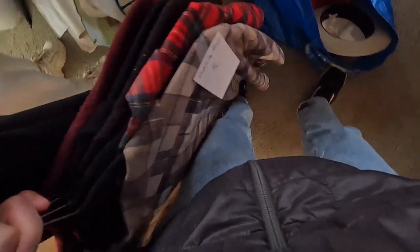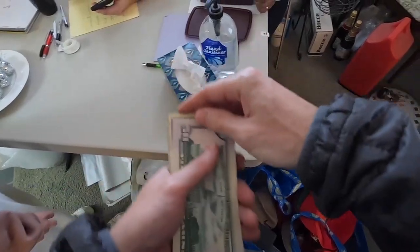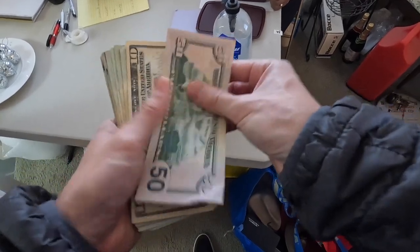Tallying up the haul at checkout: one, two, three sweaters — two of them are Pendletons at $5 each, the other three sweaters at $2 each. Five hats at a dollar each, a Canon camera at $3, and four cowboy hats. Total comes to $71.